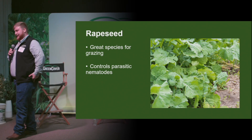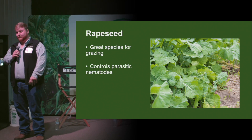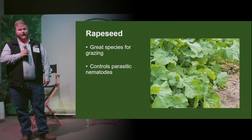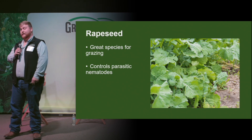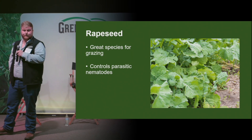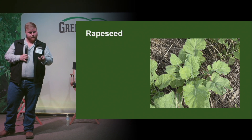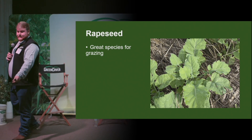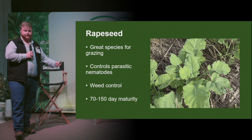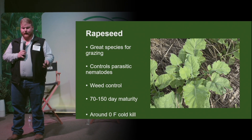Up next is rapeseed. It's mainly used in grazing scenarios and has rapid forage growth that can produce quality forage equal to alfalfa, with crude protein reaching around 16 to 17 percent. It's also great at nutrient scavenging, capturing large amounts of nitrogen — up to 120 pounds an acre. Rapeseed roots have also been known to aid in turning insoluble phosphorus into a more available form. It's a great species for grazing and also releases the biocompounds glucosinolates into the soil.